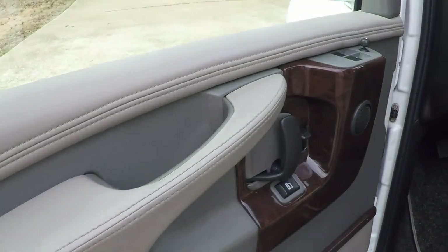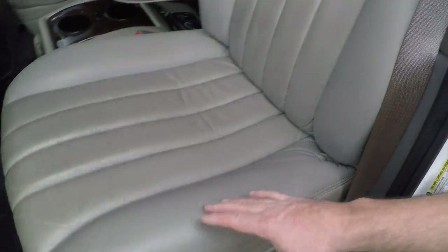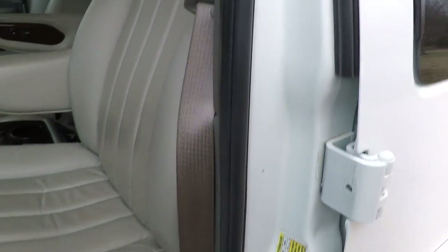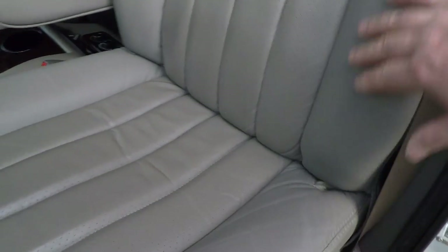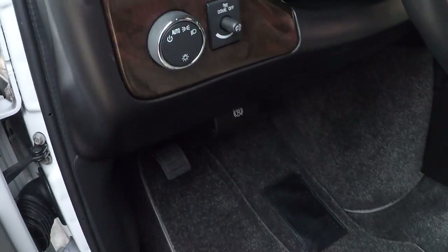Beautiful wood trim with all leather trim. Very comfortable. It's got heated seats on both sides with lumbar support. Power seats, obviously. Even the back is a power recliner. The leather is in excellent condition — no signs of wear.